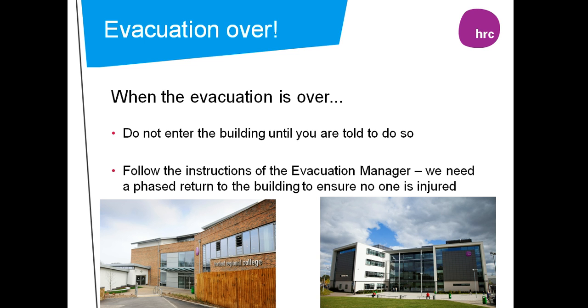Thank you for taking the time to listen. I'm sure if we put these points into practice, we will all contribute to making the next evacuation even better.